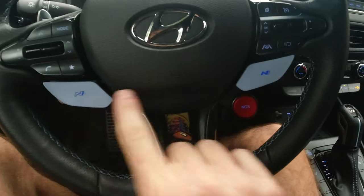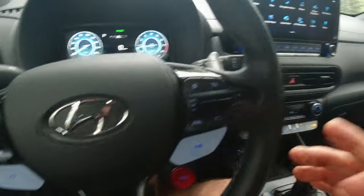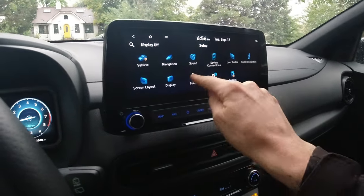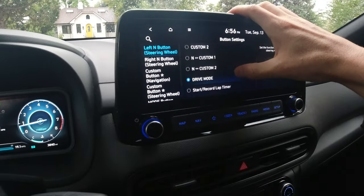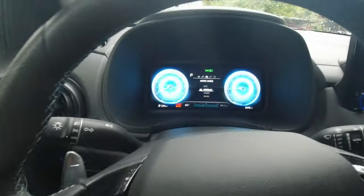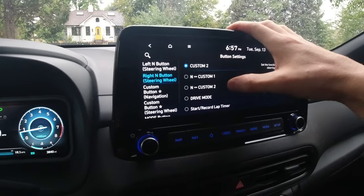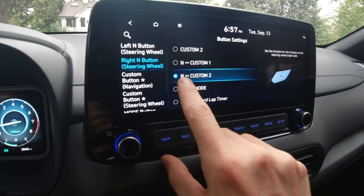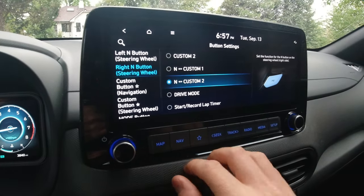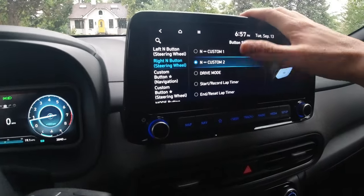These two buttons on the steering wheel are interesting — both are configurable and feel kind of nice with a pearly pale blue finish. Going into setup, you can see the left N button and the right N button, and all the different ways you can configure them. Right now the left button is configured to cycle through drive modes like eco, normal, sport, and snow, while the right button is set to bring you into the custom two drive setting. You can set it so it cycles between N and custom one or N and custom two — I think that's really smart, and I can see someone taking this to the track really fine-tuning these button setups.